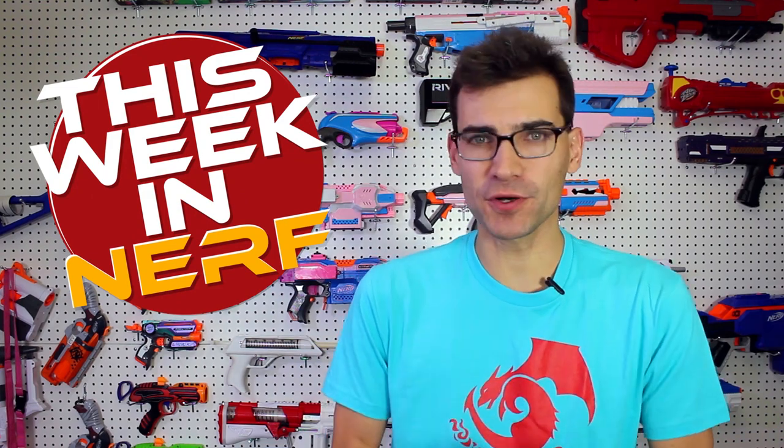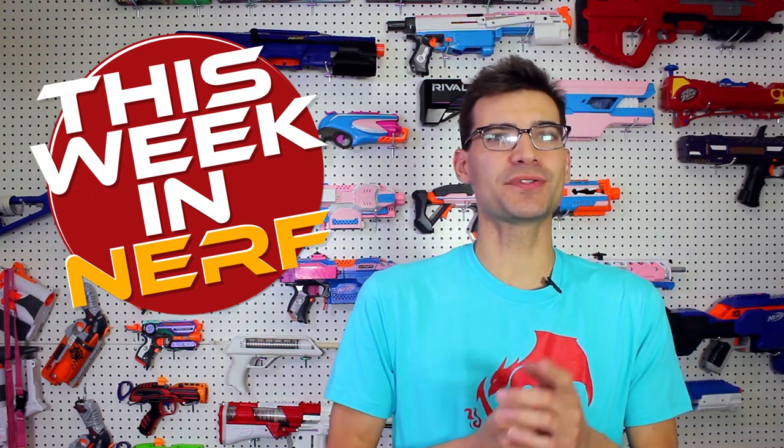This week in Nerf we've got new blasters, flywheel cages, and magazines. I'm Jangular and this is your source for first party, third party, and community Nerf news every Saturday morning at 7 AM Pacific. Let's get into it.